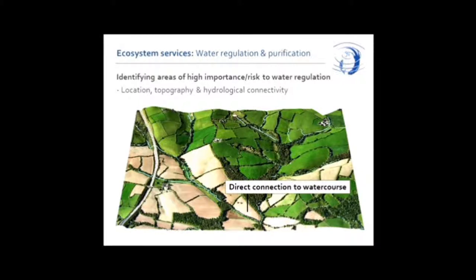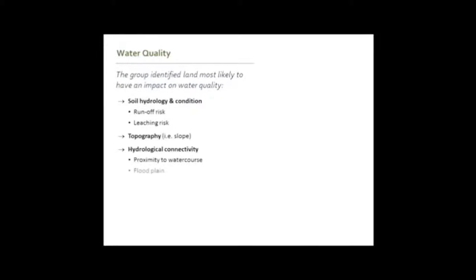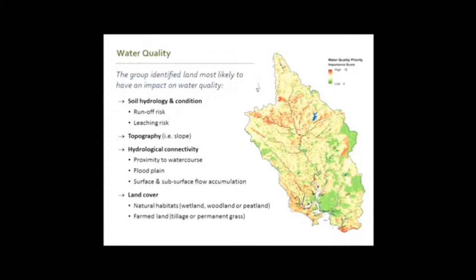In source-pathway-receptor terms, where stuff is matters more than anywhere else. Direct connection to a watercourse means there's no pathway in the source-pathway-receptor model — no opportunity to disconnect a pollution event as it unfolds. Steeply sloping ground is more likely to generate pollution and runoff than other areas. We have a hydrological model that we can apply to terrain data to identify areas where runoff events are most likely to occur, and then home in on those to mitigate problems. We combine soil, topography, and hydrological connectivity to come up with a strategic prioritisation of bits of land which we think might be delivering water quality as an ecosystem service disproportionately. Is the soil a risk? Is it close to the river? Is it hydrologically connected? Areas ticking more boxes are the ones we need to investigate.